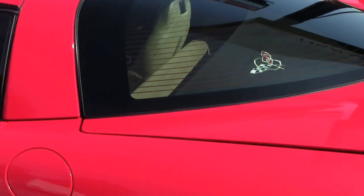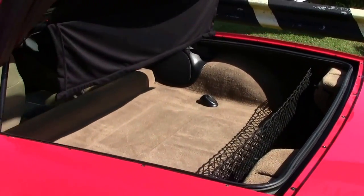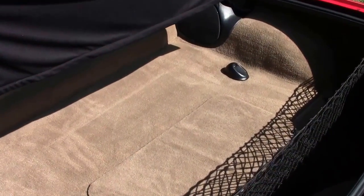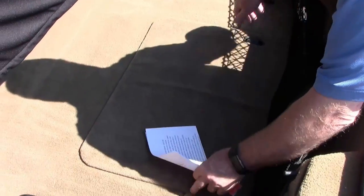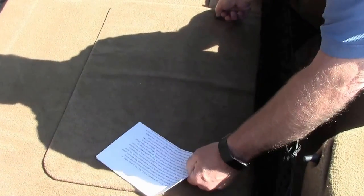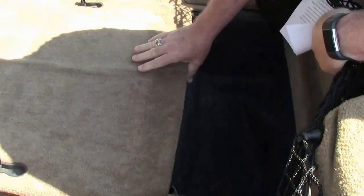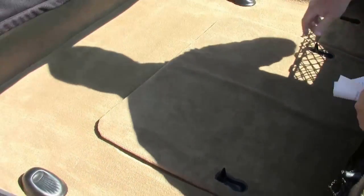I'm going to open up so you can inspect the area. This car has a cargo net, and of course the Targa top comes off, and it looks like this hasn't been used at all. Very nice and clean.